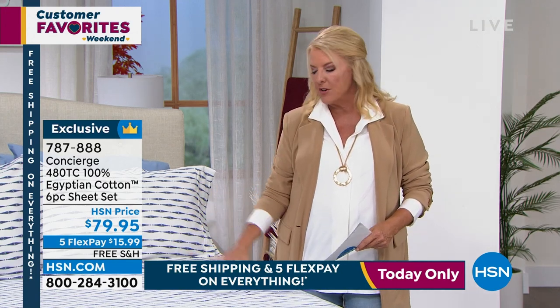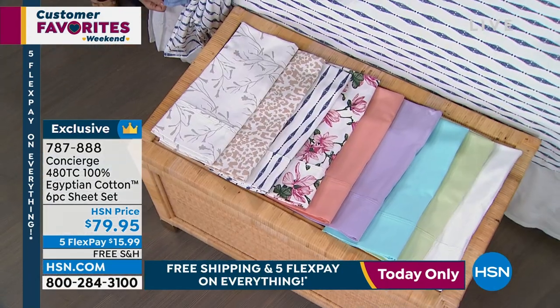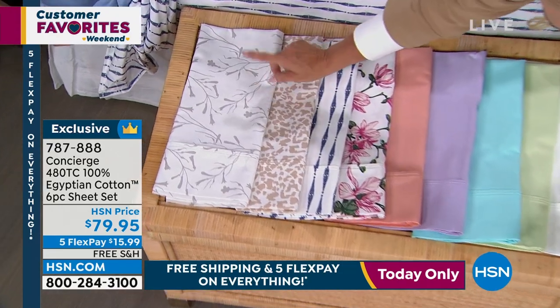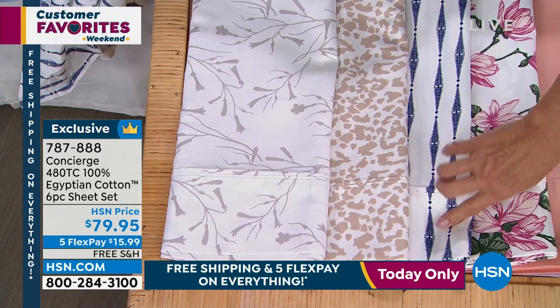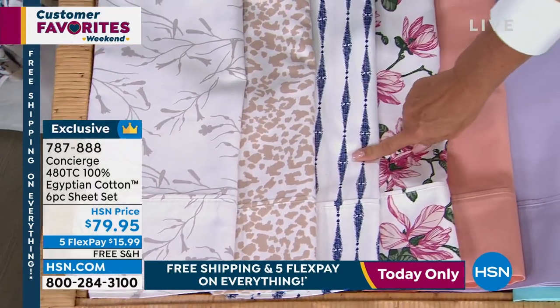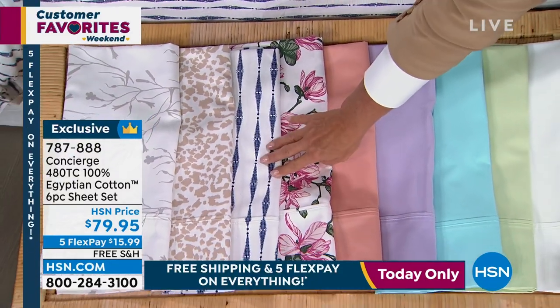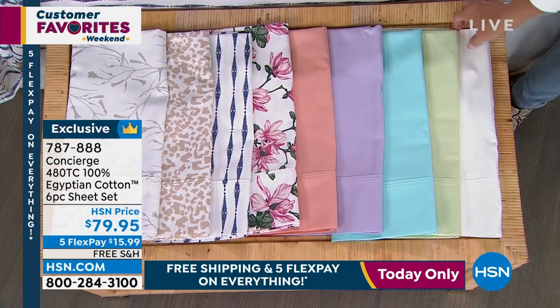I think these get better the more you wash them. Egyptian cotton is like fine wine — it gets better as it ages. Quite frankly, I could care less if it's a little wrinkly. I do not iron my sheets. I got a comforter on top — no one actually sees my sheets. What I want against my skin when I'm sleeping is this amazing feeling of having Egyptian cotton. It is so comforting and so soft. You sleep so much better under it.